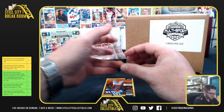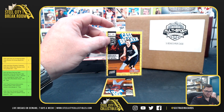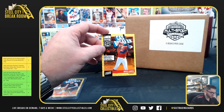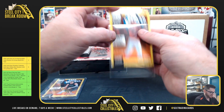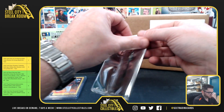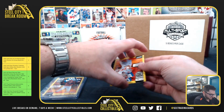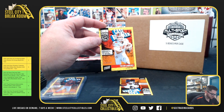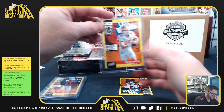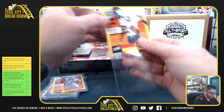Case breaker packs: got Luka Doncic out of /199, Bryce Harper out of /199, Trevor Lawrence out of /199 — T-Law — and Lamar Jackson also out of /199.